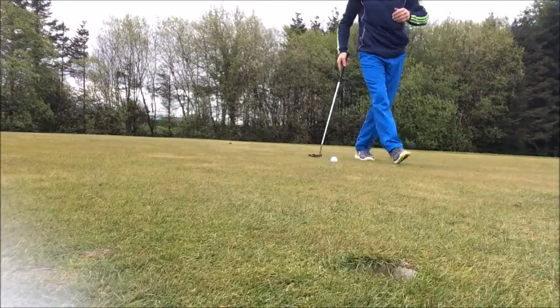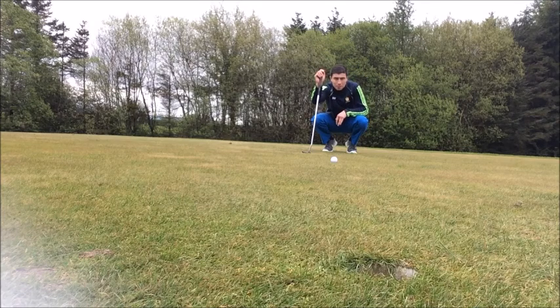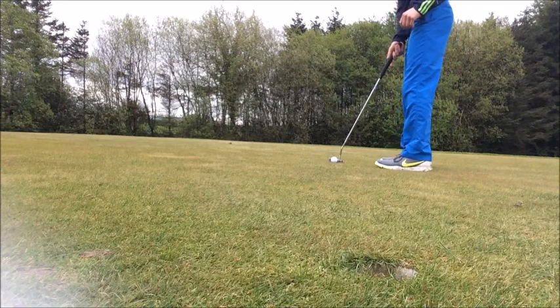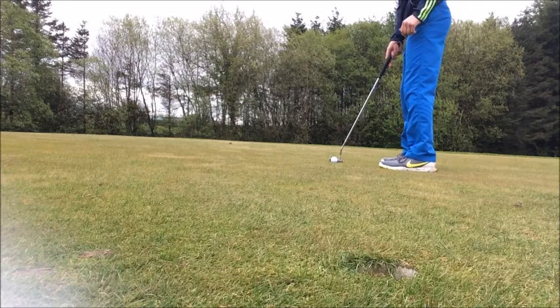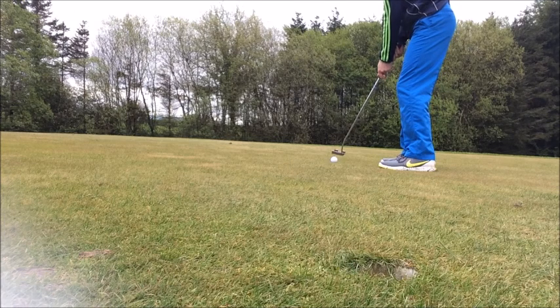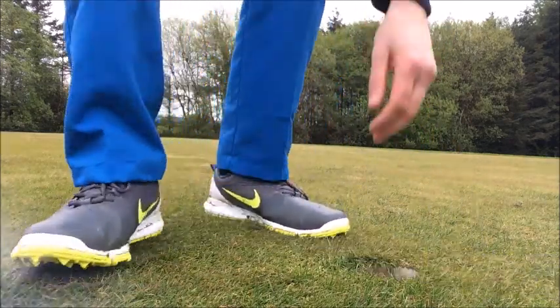It's pretty much the same putt again, just a little bit longer. Again, just off the right edge, but I think there might be a little bit more break in it this time. There was way more break in it. That's quite unfortunate — that would have been a nice pick-me-up from the last hole, but I suppose I can't be too peeved after the first two.